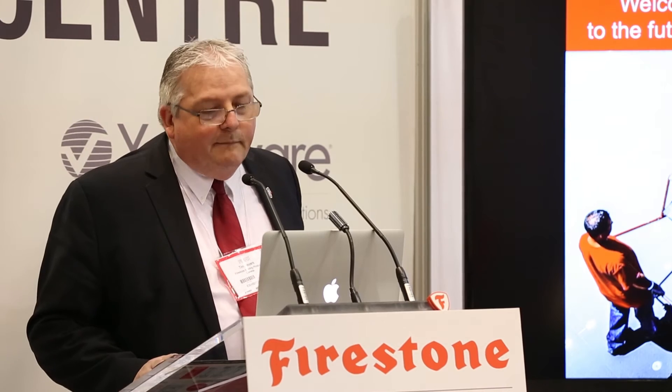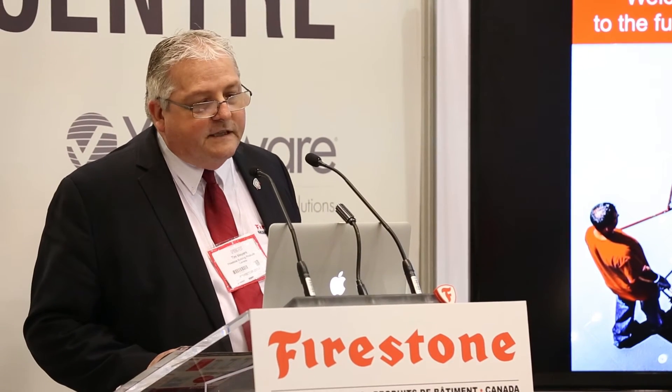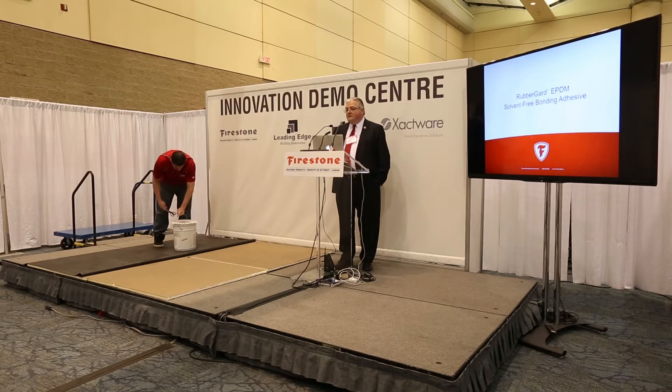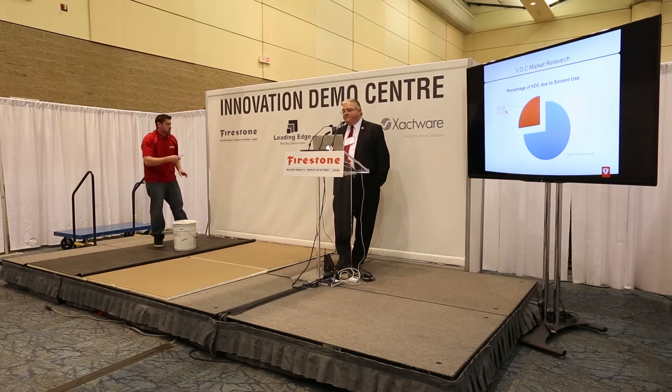Good morning. My name is Tim Myers, I am the Regional Business Manager for Central Canada, and I'm here to talk to you about the Rubber Guard EPDM Solvent Free Bonding Adhesive. As was discussed before, we have three systems: a ballasted system, a mechanically attached system, and a fully adhered system. With the fully adhered system, this new solvent-free bonding adhesive — which we launched last year — has a number of features that building managers and facility managers should know about.